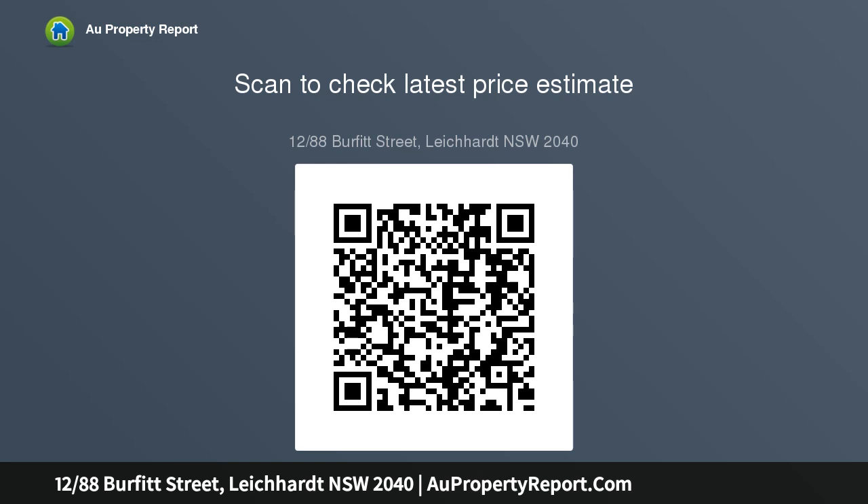On the top floor of a small security block of 12 apartments, featuring a generous and bright open layout with lounge and dining areas, a sunlit north-facing balcony capturing elevated leafy outlooks, and a double-sized bedroom with a large mirror.